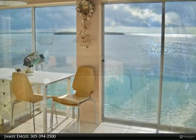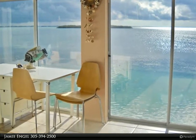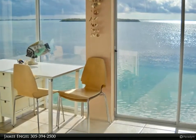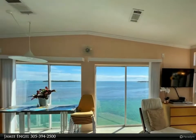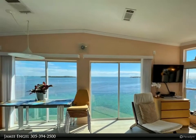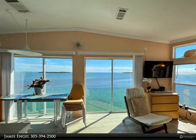The 180-degree expansive open ocean view will take your breath away. Boasting two bedrooms and two bathrooms with 54 feet of waterfront dockage, you feel as though you are right over the water sitting in your living room.